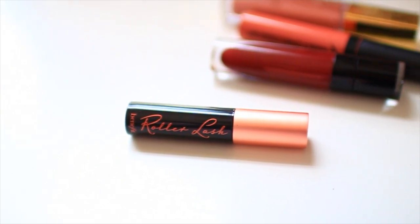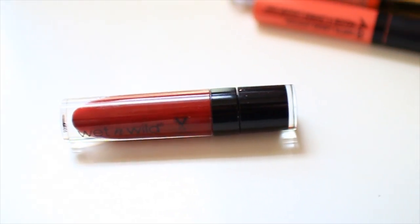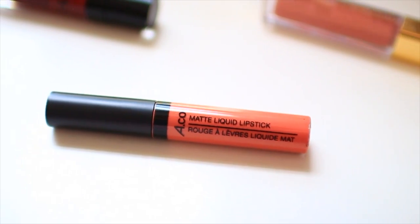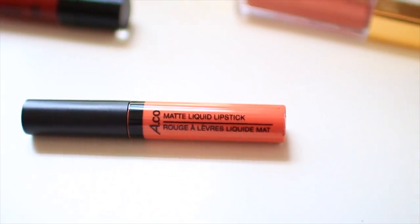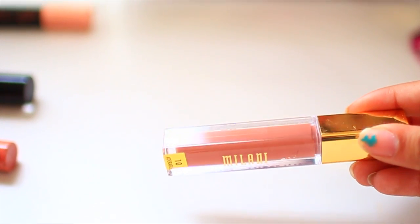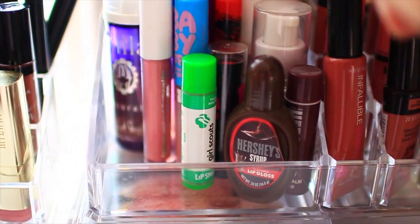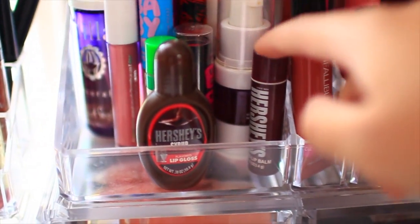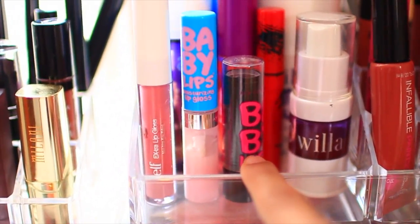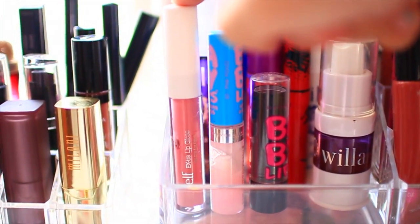In this next compartment I have some mascaras and lipstick. The first mascara is the Benefit Roller Lash. Then I have a Wet n Wild Liquid Lipstick — not part of the Catsuit collection — in Don't Be a Plum, which is a really nice deep red shade. Then I have an Ardene Liquid Lipstick in Dulce, which is an orangey brown shade. Then the Milani Amore Lip Cream in Adorable, a really nice browny shade. I also have this Girl Scouts lip balm, a Hershey's Syrup Lip Gloss, and a Hershey Lip Balm. Then I have a Willa Moisturizer and a Baby Lips in Pink Shock.